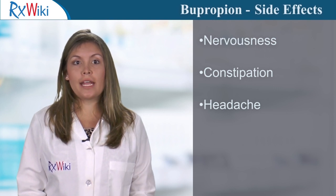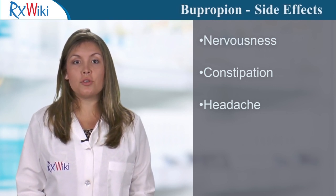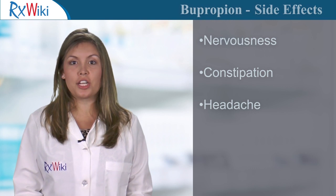Common side effects of Bupropion include nervousness, constipation, trouble sleeping, headache, and nausea.